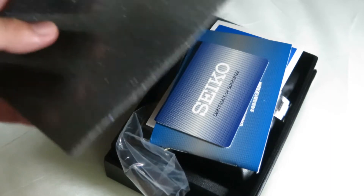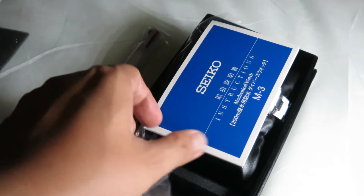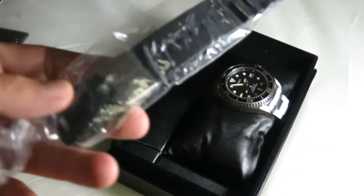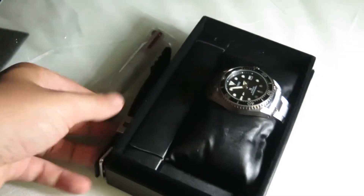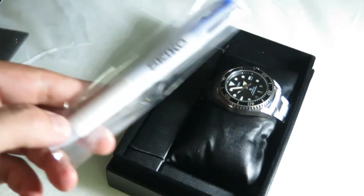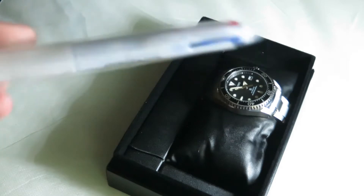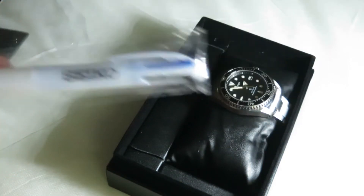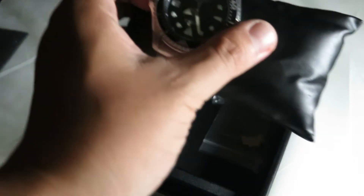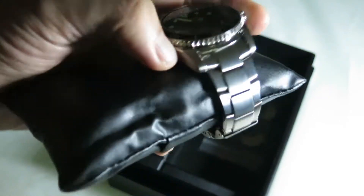Here's the watch. In the box you've got the instructions and an international warranty. There's also a rubber strap included, which is great for divers. And when I bought it, it came with a Seiko pen — red, blue, and black — always good to have.